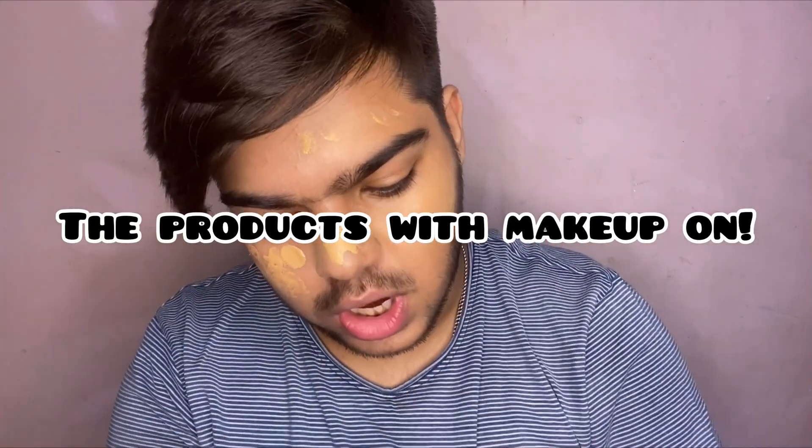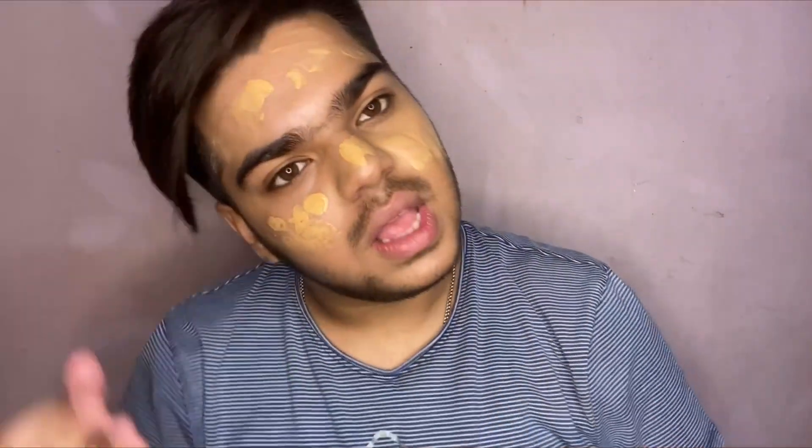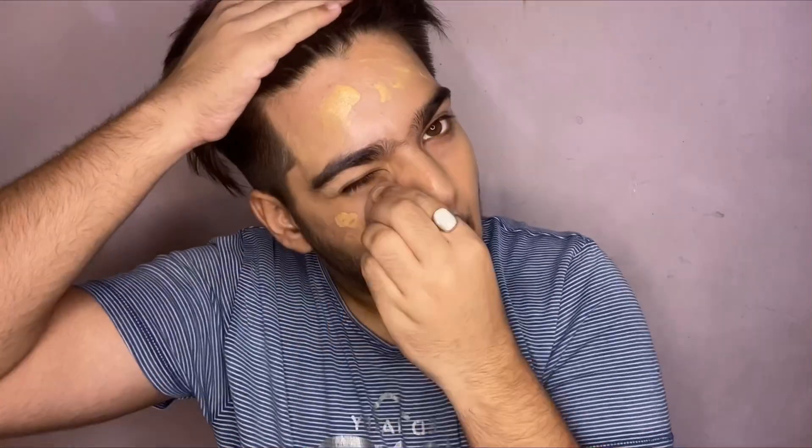I'm going to add more comments later, but first let me layer up with all the products. Let me finish up with my foundation quickly. I don't want to delay the entire process. I'm not applying a lot — I just want to show you what it looks like. I'm done with my face now. I've used foundation, concealer, set my face with powder, and used my setting spray.